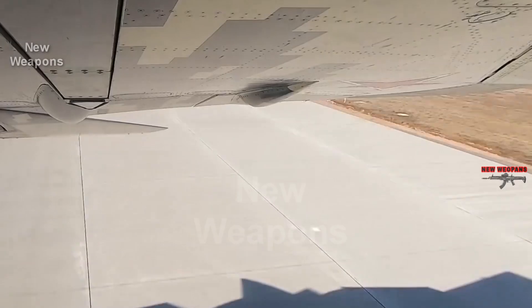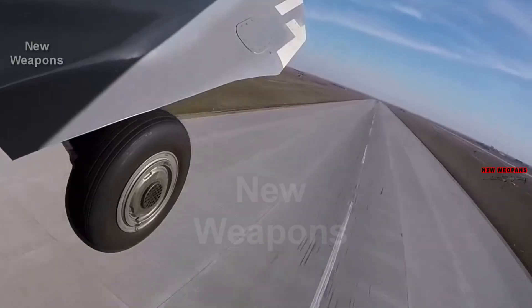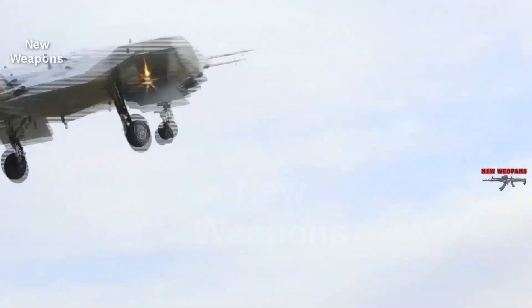This platform should become universal. For more information about the Russian Su-57 fighter, see the link at the end of the video.